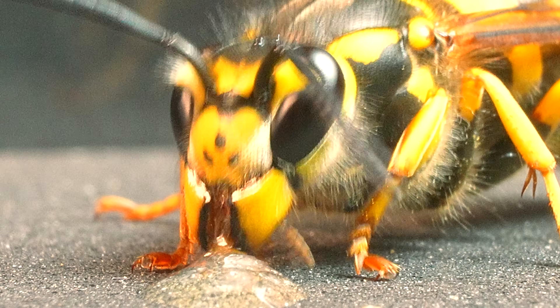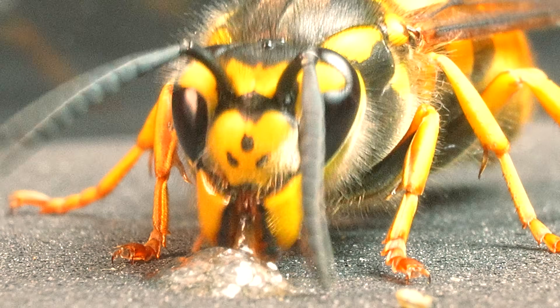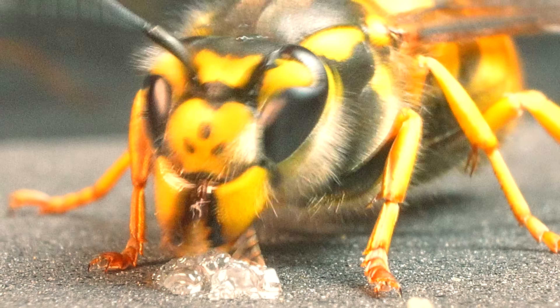Completely absorbed in her task, she offers us a spectacle that turns voracity into art, showing that even in the realm of wasps, the small pleasures do not go unnoticed.